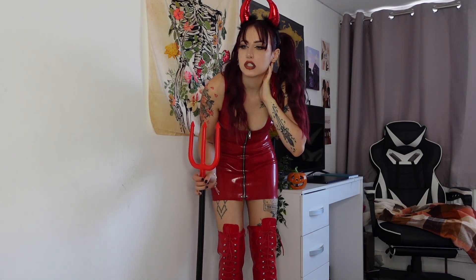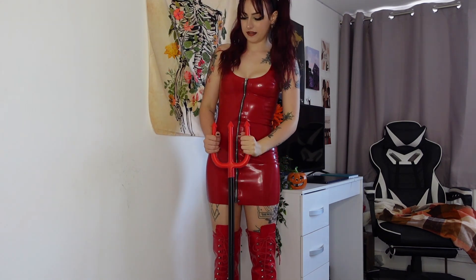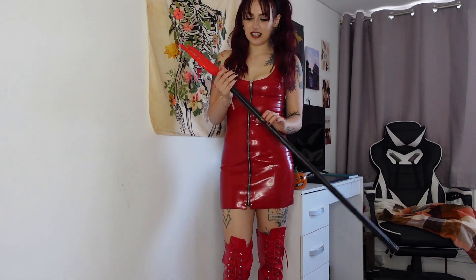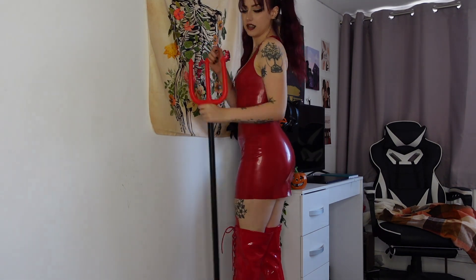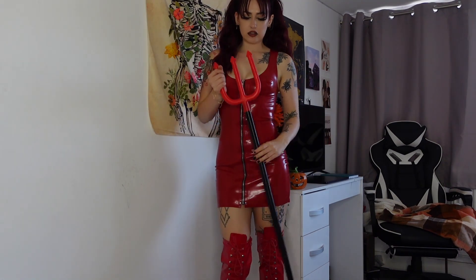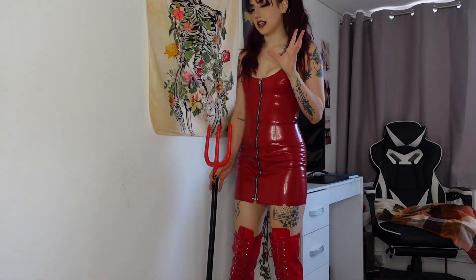I've just put on these little devil horns which I got from Amazon — they were like £2.99 or something like that — and the devil trident also from Amazon. You can probably buy these in supermarkets too in little Halloween sections. And then the boots are my Amazon thigh high PVC boots in red. I did recently do my high heeled boot collection which I'll leave linked in the description. But yeah, I think this outfit's really cute.